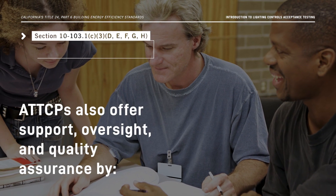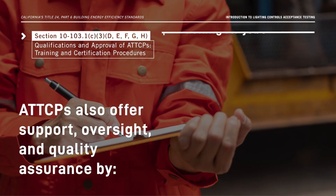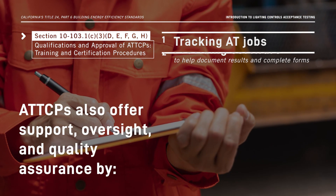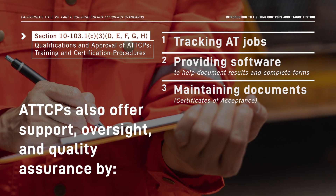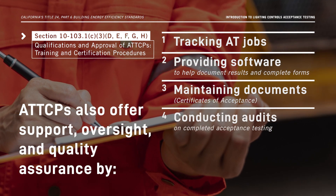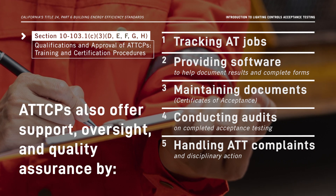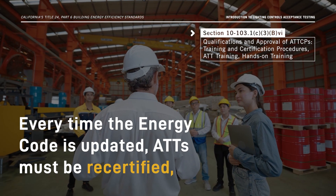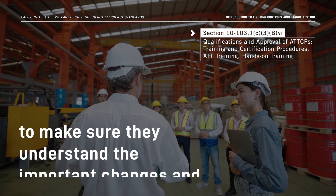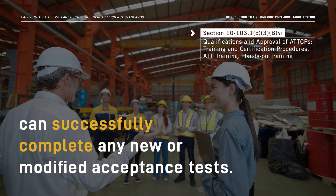ATTCPs also offer support, oversight, and quality assurance to the acceptance testing program by tracking acceptance testing jobs, providing software to help document results and complete forms, maintaining completed Certificate of Acceptance documents, conducting audits on completed acceptance testing, and handling ATT complaints and disciplinary action. Every time the Energy Code is updated, ATTs must be recertified to make sure they understand the important changes and can successfully complete any new or modified acceptance tests.